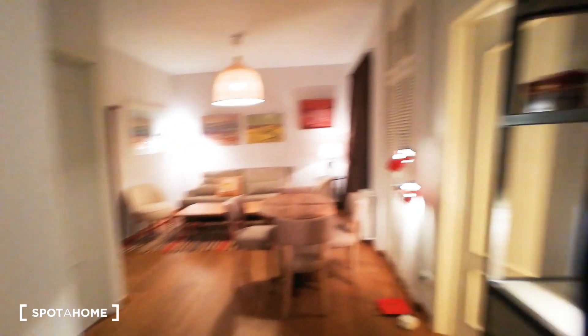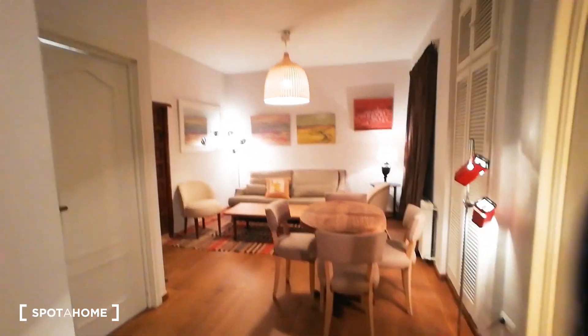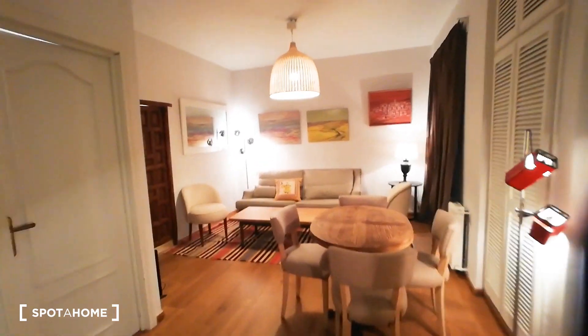So I'm going to start from the main door, which is behind me. As you can see, you have the buzzer in there. And I want to talk about the decoration of this place — it's really, really nice. We're going to have a really cozy apartment.